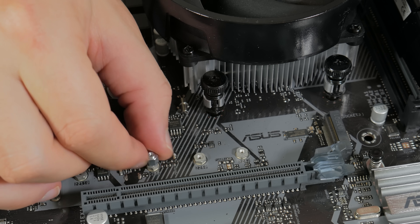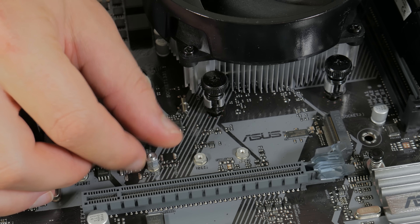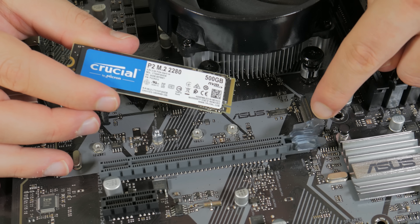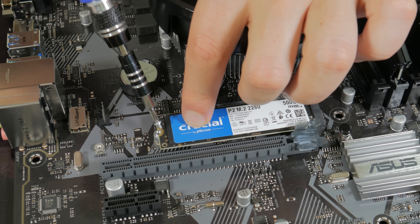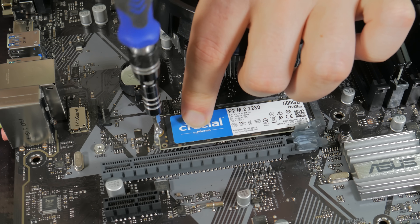The next thing to do is install our SSD. Bring your attention to the M.2 slot located below the CPU socket on the motherboard. Start by installing the M.2 standoff in the hole, then get out your SSD and line the notch in the drive with the notch in the header. Insert it at an angle, then hinge it down so the notch in the drive lines up with the M.2 peg, and use the small M.2 screw to secure the drive.